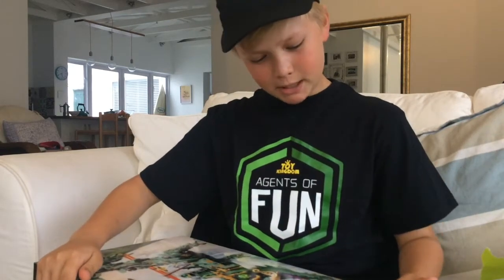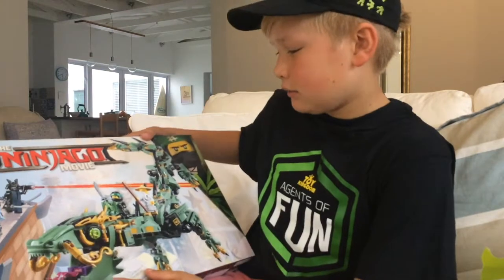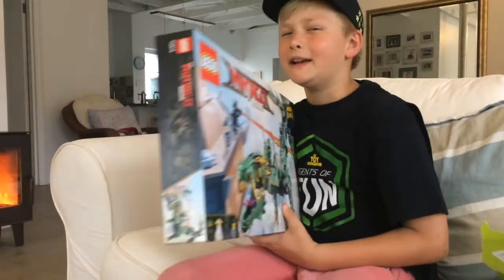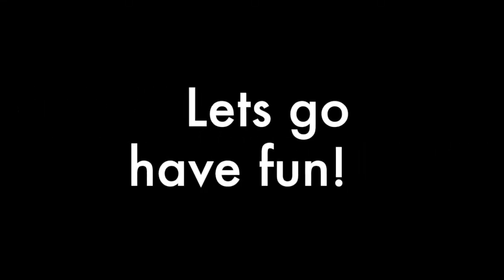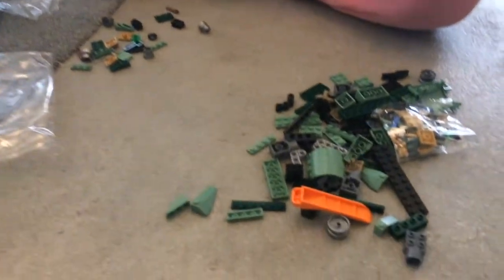This is amazeballs. I got this Ninjago movie type of Lego set. It's so cool. Like it's ginormous — this dragon that I've got to be building.